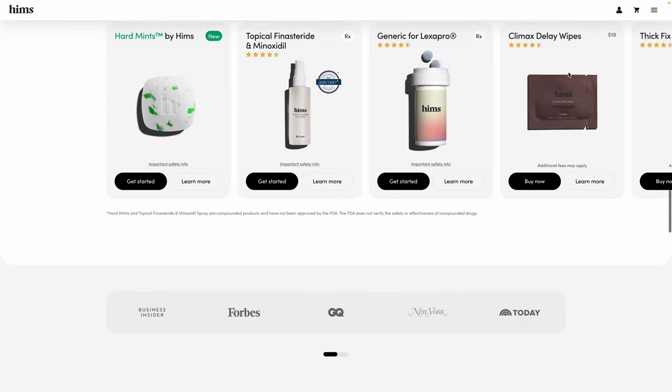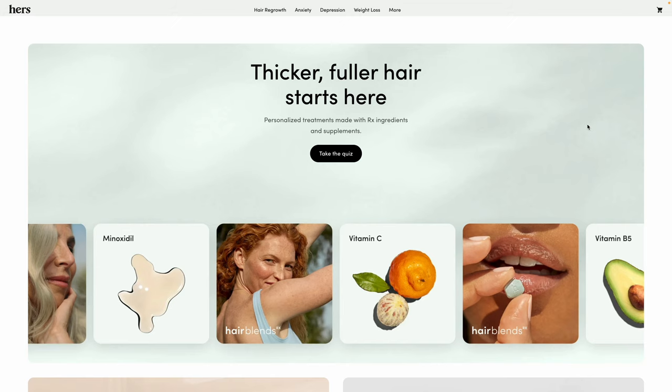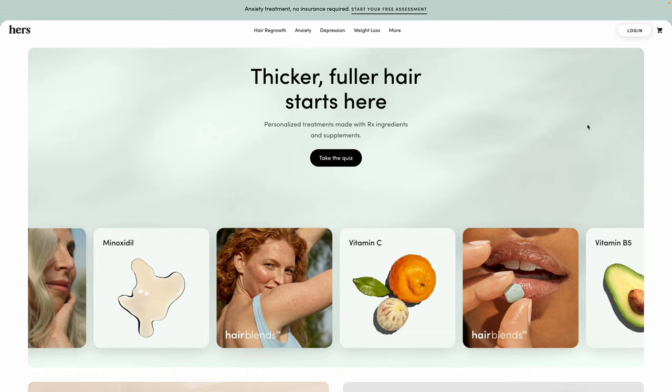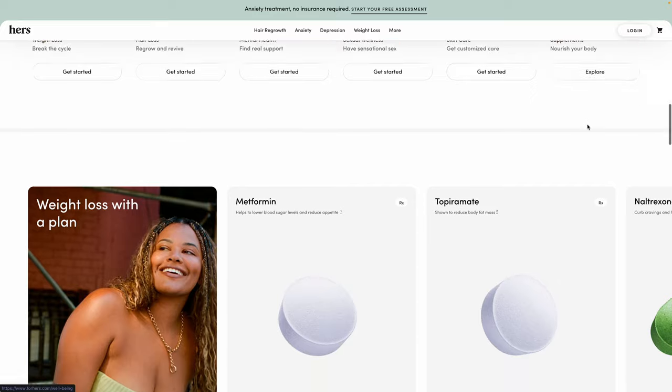What is Hims and Hers for people that might not know? Hims and Hers is a telemedicine company. We have prescription products and also over-the-counter products, and everything is handled 100% online.